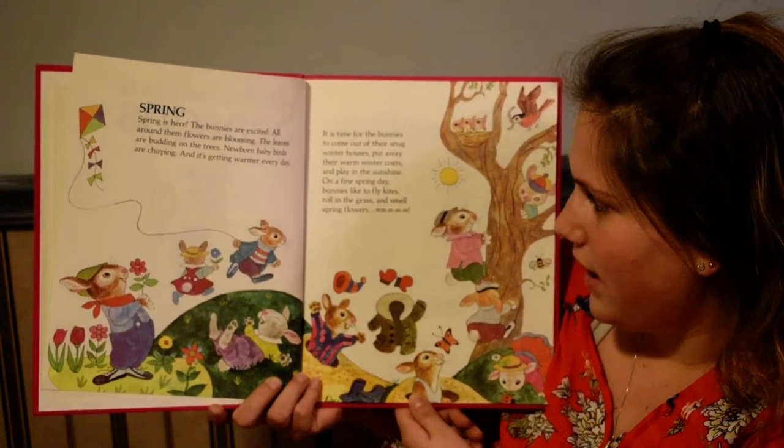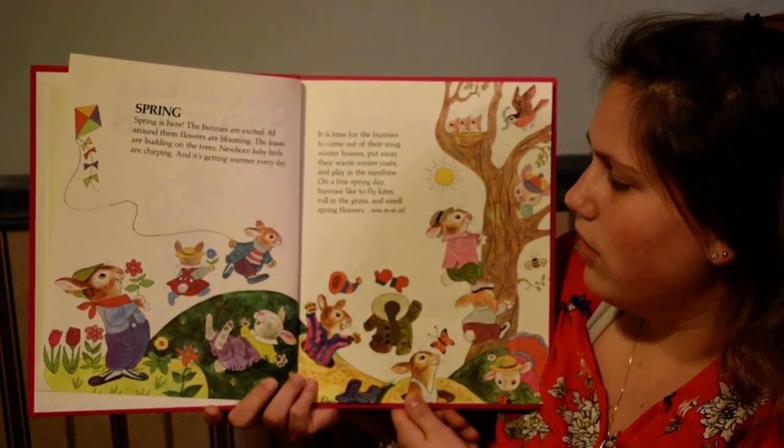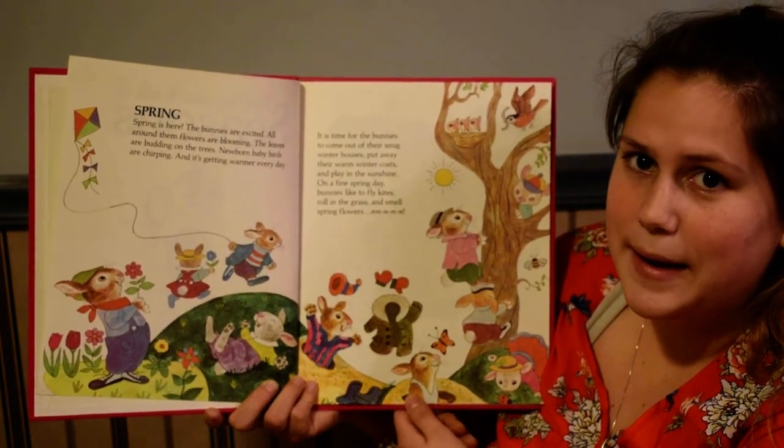On a fine spring day, bunnies like to fly kites, roll in the grass, and smell spring flowers. Mmm.